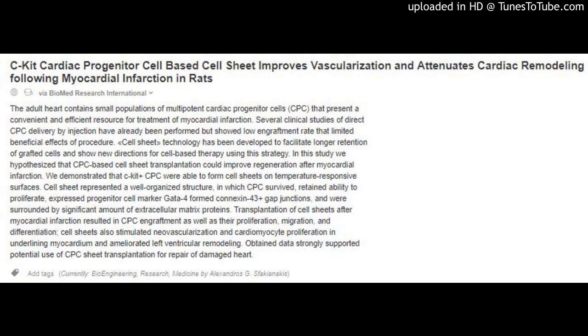CKIT cardiac progenitor cell-based cell sheet improves vascularization and attenuates cardiac remodeling following myocardial infarction in rats, via BioMed Research International. The adult heart contains small populations of multipotent cardiac progenitor cells (CPC) that present a convenient and efficient resource for treatment of myocardial infarction. Several clinical studies of direct CPC delivery by injection have been performed but showed low engraftment rate, limiting the beneficial effects of the procedure.